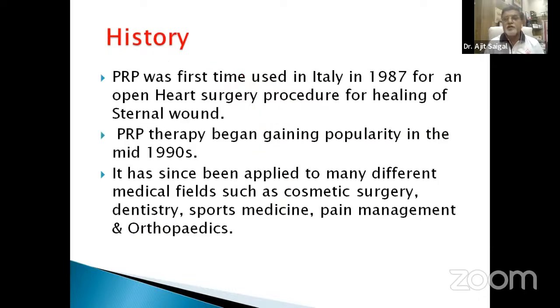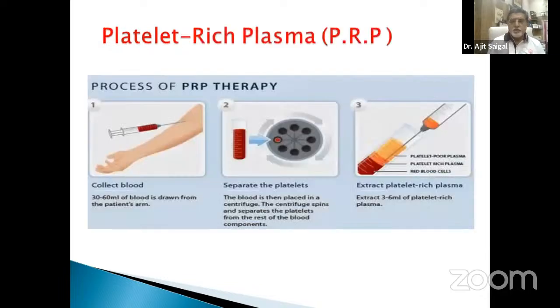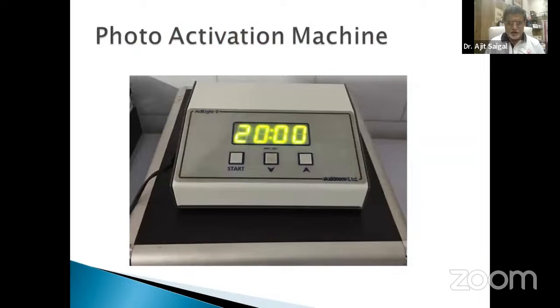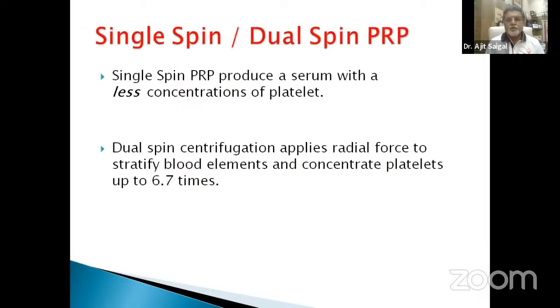Regarding history: PRP was first used in 1987 for an open-heart surgery procedure for healing of the sternal wound, with popularity beginning in the mid-1990s. Since then it has been applied to cosmetic surgery, dentistry, sports medicine, pain management, and osteoarthritis. PRP preparation: blood is collected, centrifuged, and platelet-rich plasma is extracted. A photo activation machine activates the plasma — when activated, injection is less painful and alpha granules break fast, releasing growth factors. Single spin PRP produces less platelet concentration; dual spin provides approximately 6.7 times better concentration.